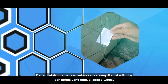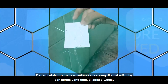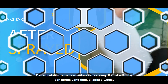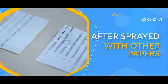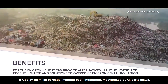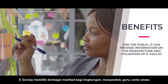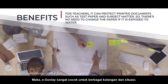Here are the differences between paper before coating with EggClay and paper that has been coated with EggClay when subjected to running water. EggClay has various benefits for the environment, society, teachers, and students. Thus, EggClay is suitable for various circles and situations.